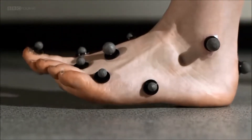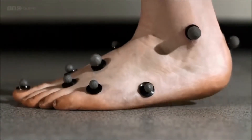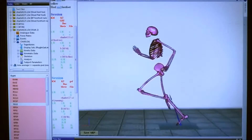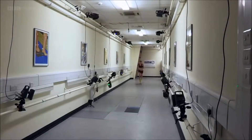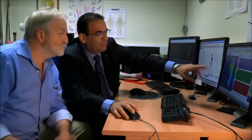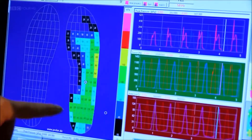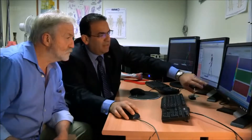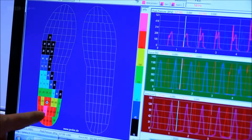We take thousands of steps every day and each one puts the pressure of twice our body weight on our feet. Next, Rami is going to show me what's different when we run. As you can see from the pressure patterns on the screen, there is an impact of the forces from heel to toes again.